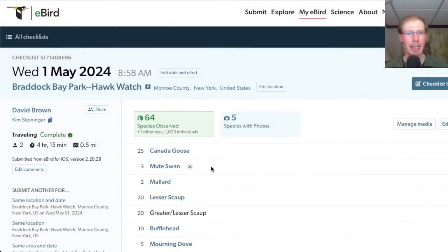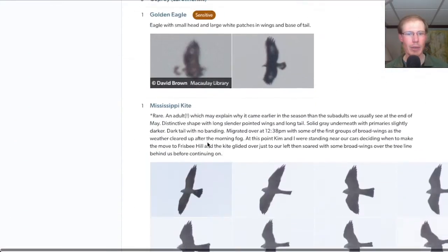We also had this large dark raptor with a white patch in each wing and the base of the tail and a small head — this is an immature golden eagle. At Braddock Bay Park I had a total of 64 species.